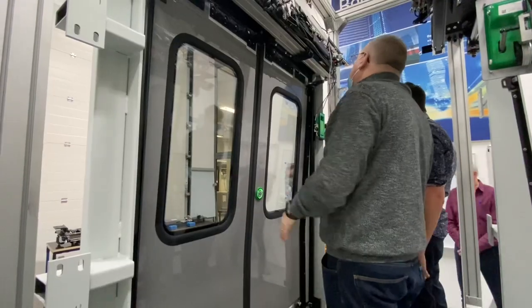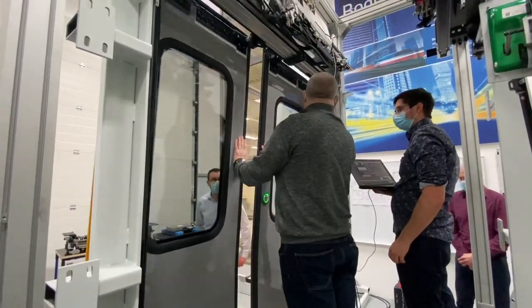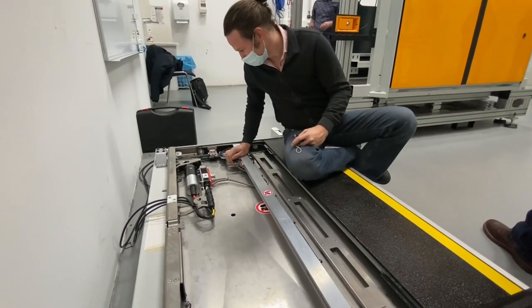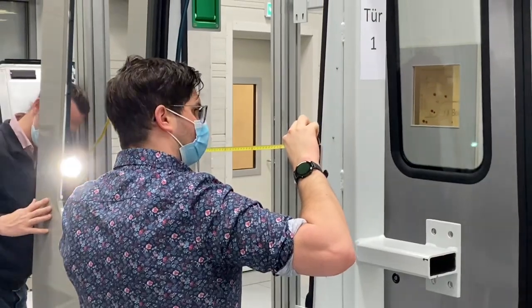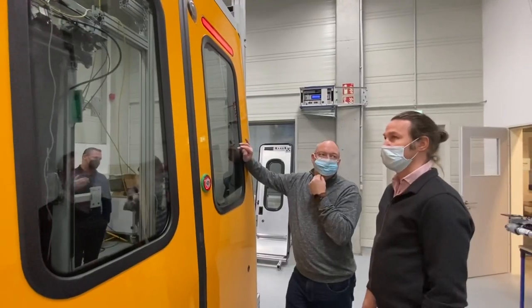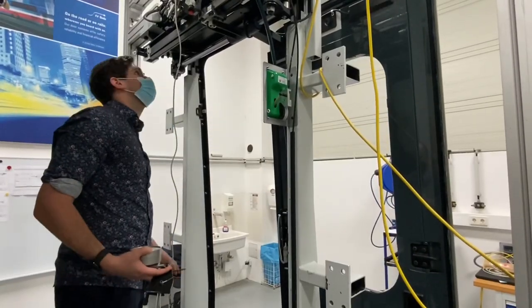The purpose of this visit is what's called a first article inspection, which is just to see what the initial units are like, that they're fit for purpose, sort out any snaggings, and then make sure they're ready for start of delivery to the main Switzerland build factory.